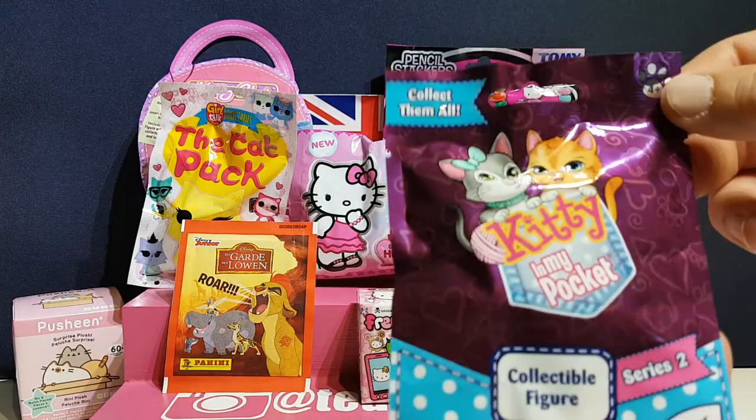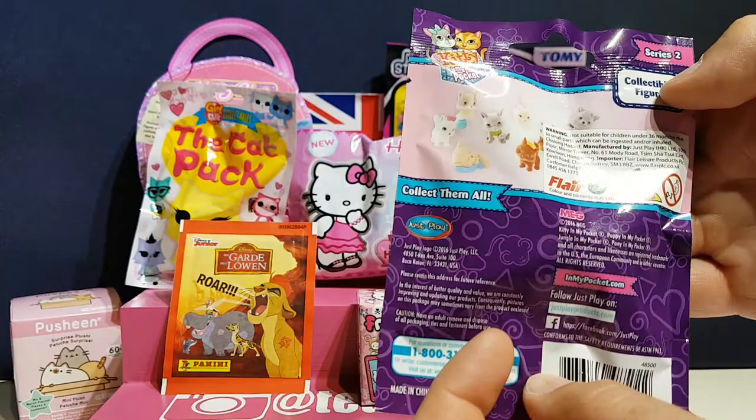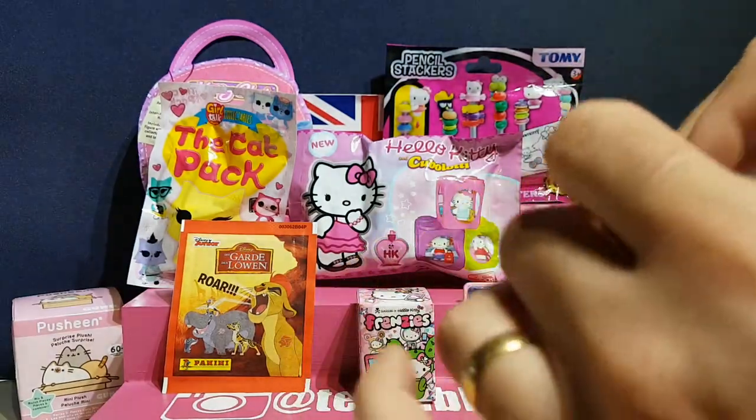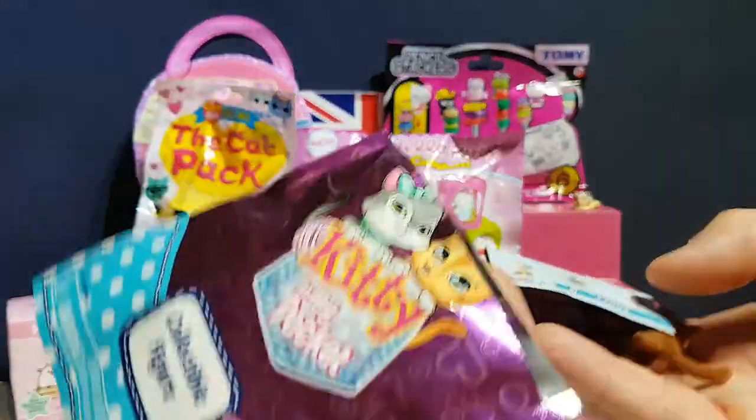I want to go for Kitty in My Pocket. Oh, that's so cute — it's Series Two. What kitties can you get? Aww, they're so fluffy! I like the little sleepy one. I want a sleepy kitty. I do prefer dogs but I love cats as well — you can't beat a fluffy kitty.